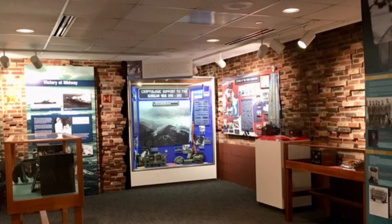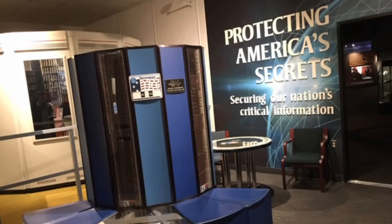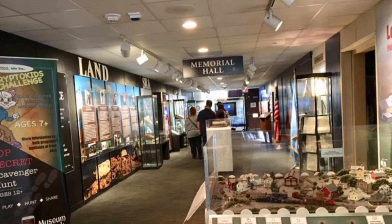Open weekdays from 9 to 4 and the first and third Saturdays of the month, the museum is filled with artifacts, pictures, and so much more detailing a history of cryptology in America. In wartime, over the years it has been a valuable tool for thousands of people, from school children to scholars. I recommend a guided tour — you'll get so much more from a guide. The museum is said to be the first public museum in the intelligence community, with about 70,000 visitors per year.